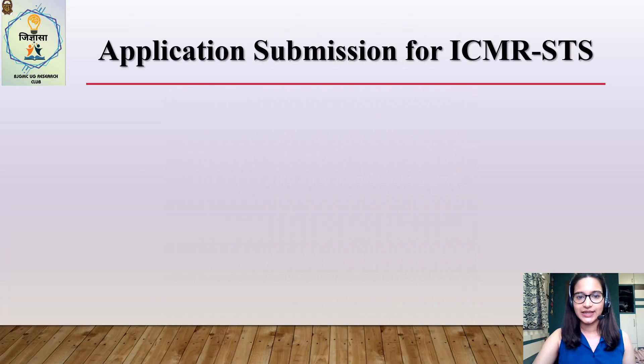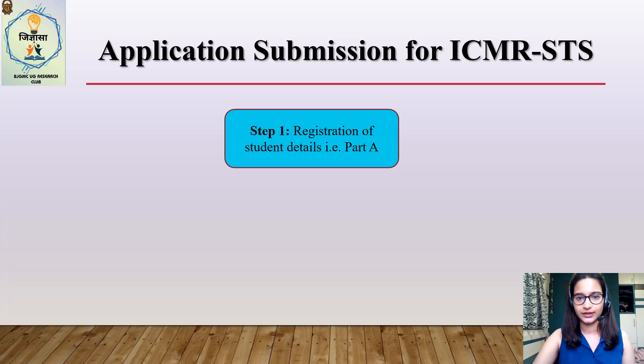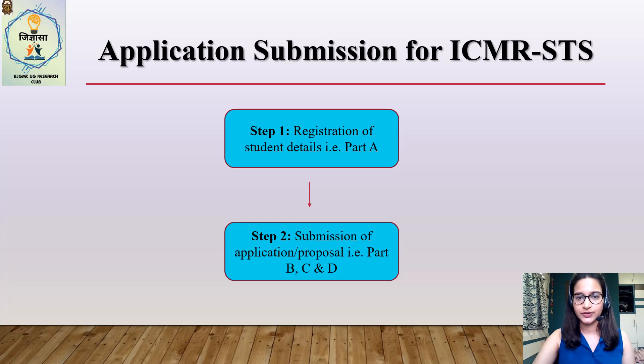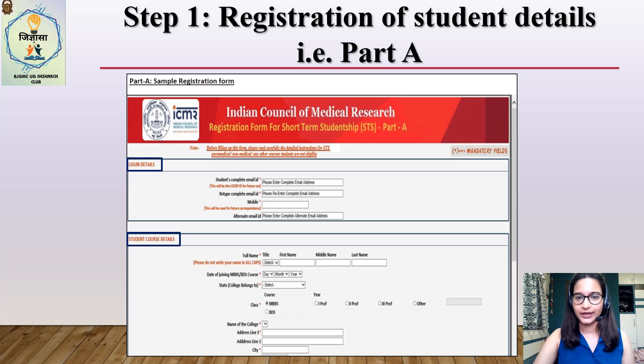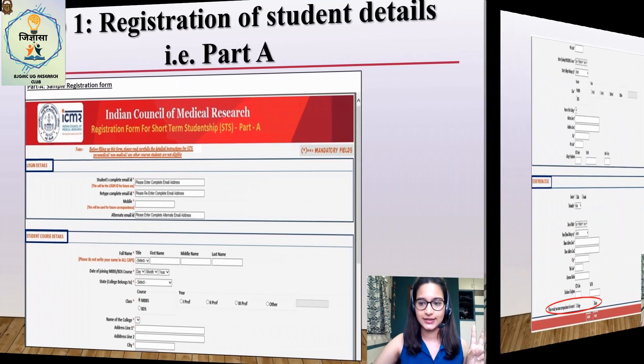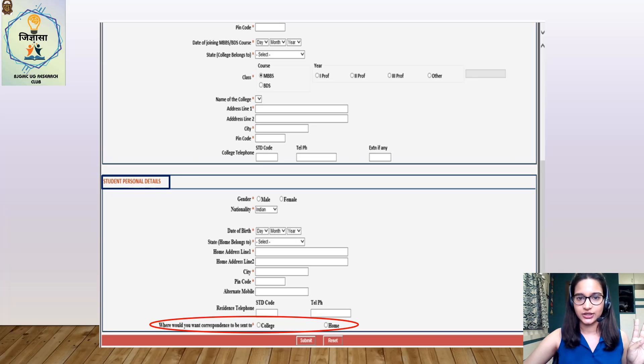Submission of the STS application or proposal is a two-step process. Step one is registration of the student details — Part A of the online form. Step two is submission of the application or proposal with several other details — Parts B, C, and D. The registration form is divided into three sections: login details (active email ID and phone number), course details (student's name, course, college name and address), and personal details (date of birth and residential address). It's better to use your college as the corresponding address. Note that the guide's details, title of the proposal, and other details are not required at the time of registration.